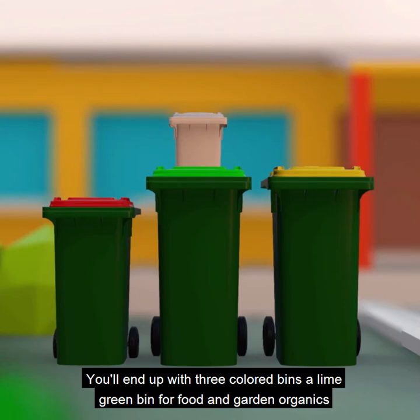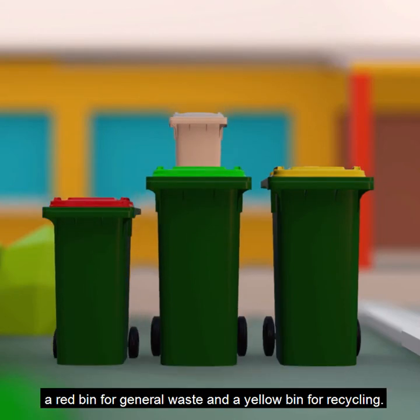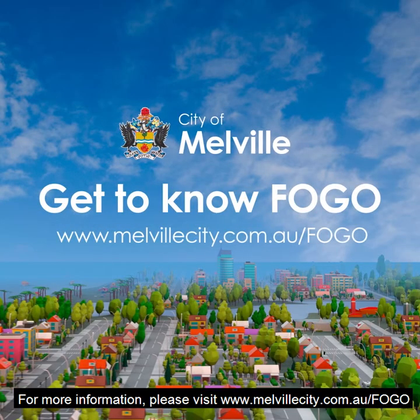You'll end up with three coloured bins: a lime green bin for food and garden organics, a red bin for general waste, and a yellow bin for recycling. For more information, please visit www.melvillecity.com.au/FOGO.